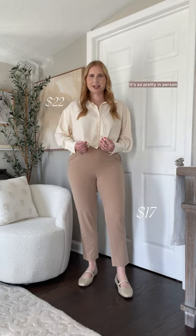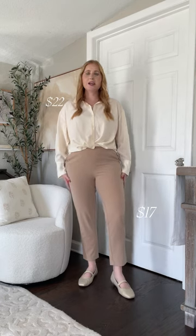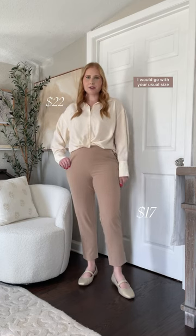I'm pairing it with these new Time and True pull-on relaxed pants. They're perfect for the office — a great neutral. I would go with your usual size. They have smocking in the back and a lot of stretch.